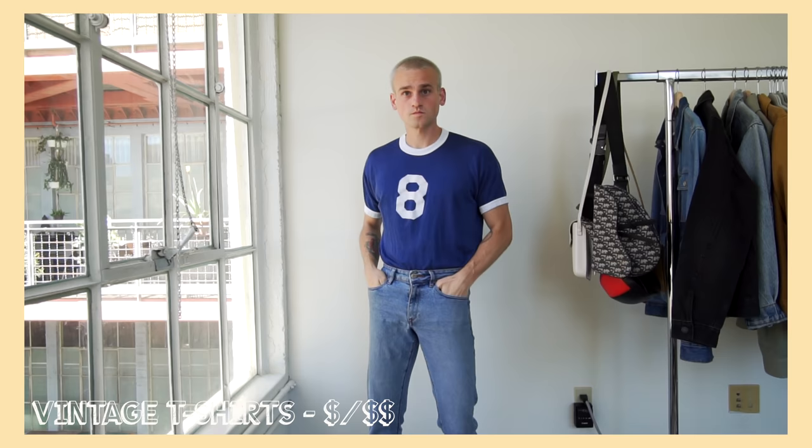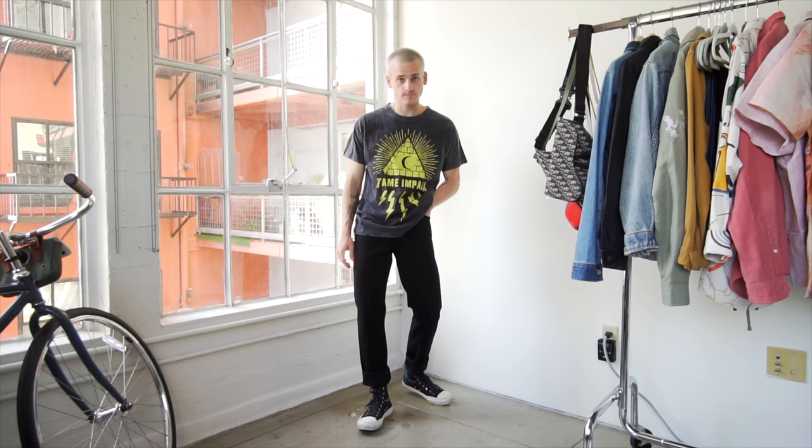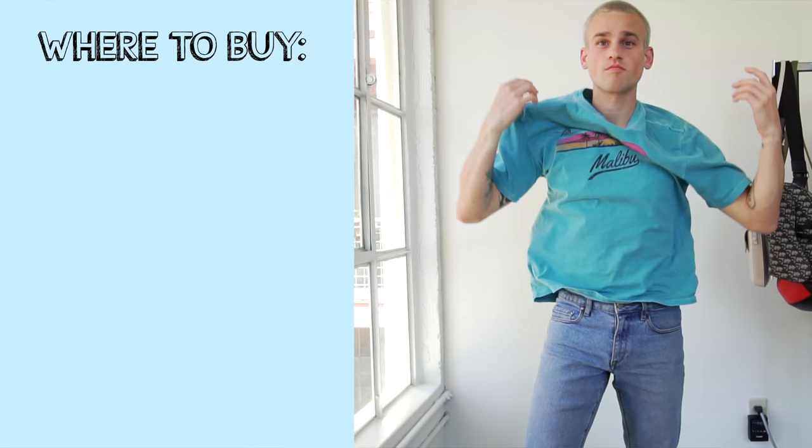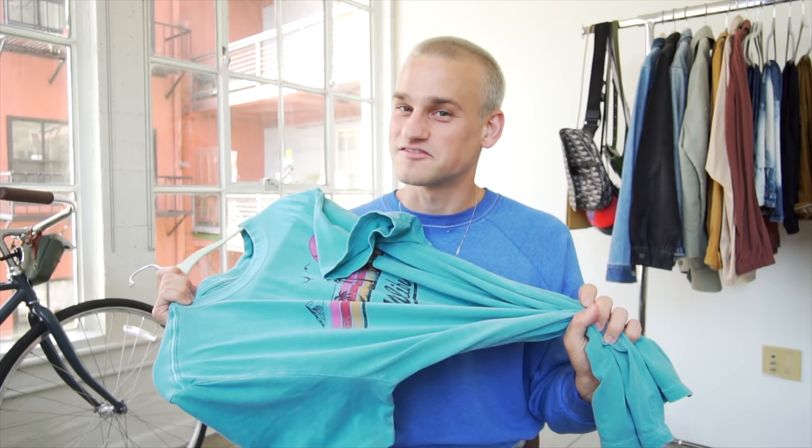Next we have vintage t-shirts — I said we wouldn't talk about t-shirts but these are superiorly different. Vintage tees are so much more stylish than a normal tee; they're unique, one of a kind, all with their own fit, and no one really ever matches you. I especially love these during summertime — they remind me of the beach, lakes, and going on vacation. Some of my favorite places to get them are Goodwill (literally two dollars), Depop, and Etsy. Also, if you can't find vintage tees you like, many brands make shirts that look vintage — like this one from Guess that everyone thinks I thrifted.